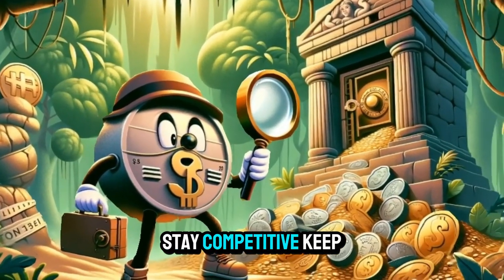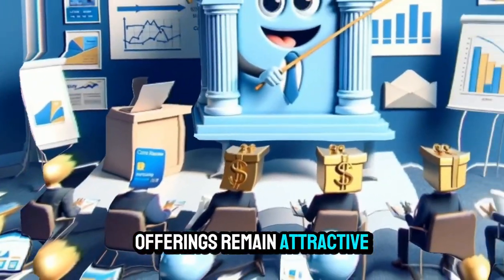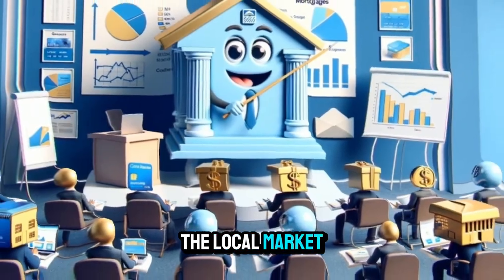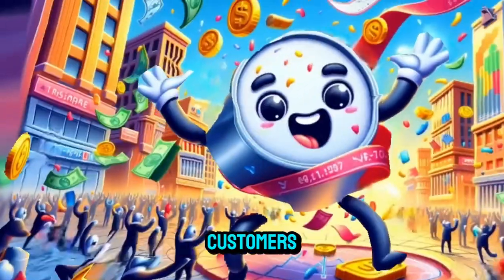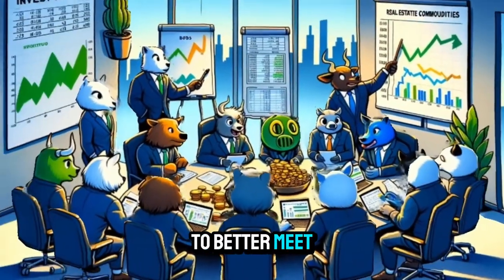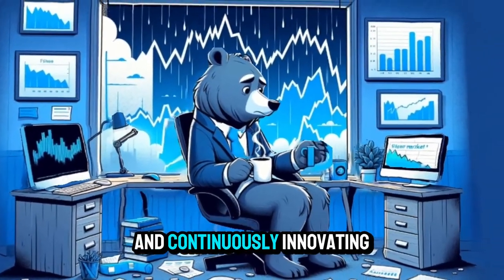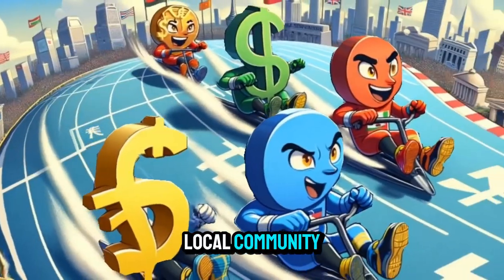Stay competitive: keep an eye on competitors' pricing and services to ensure your offerings remain attractive and competitive in the local market. Seek feedback: regularly solicit feedback from customers to identify areas for improvement and make adjustments to better meet their needs. By implementing these strategies and continuously innovating, you can maximize the earning potential of your van business within your local community.